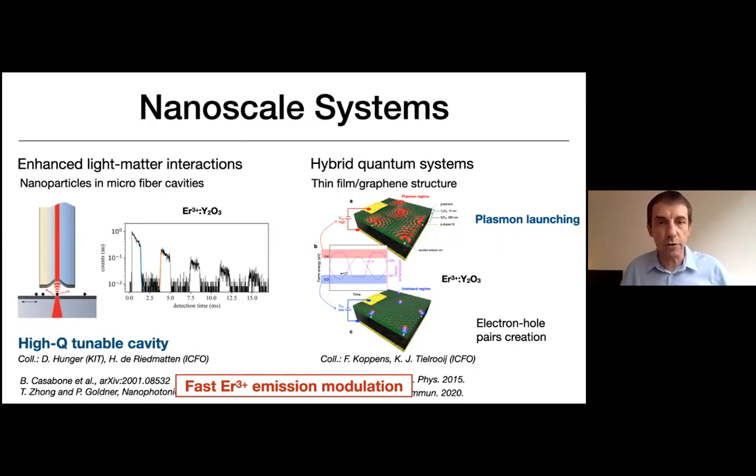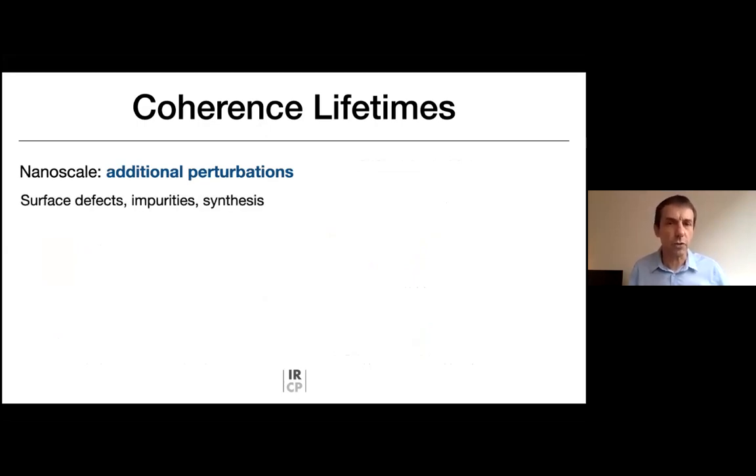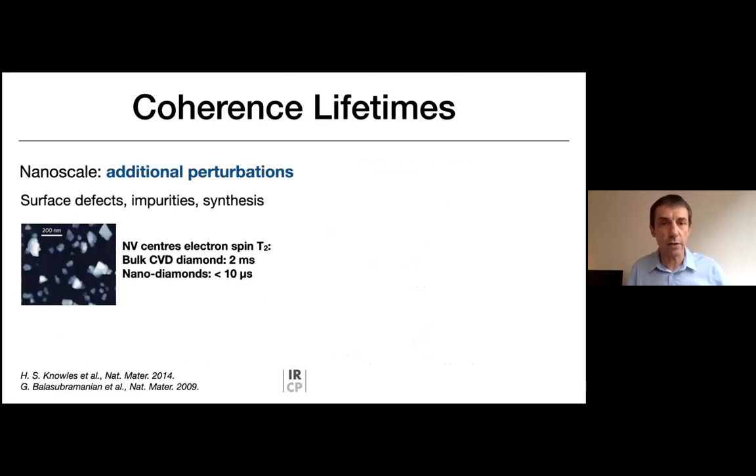We are mostly dealing with spontaneous emission and would like to carry these experiments to low temperature in the quantum regime. A concern at the nanoscale is whether nice coherence lifetimes observed in bulk can be preserved. At the nanoscale, additional perturbations from surface defects and impurities can be problematic. For example, NV centers in diamond can reach millisecond T2 in bulk CVD diamond, whereas in nanodiamonds it is mostly below 10 microseconds — a very large difference, showing that preserving properties at the nanoscale is a high challenge.